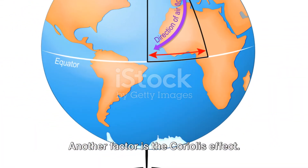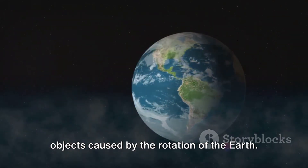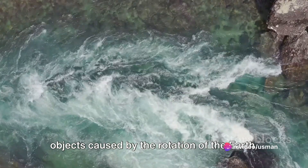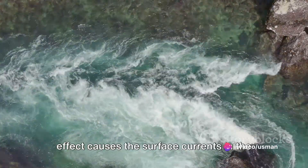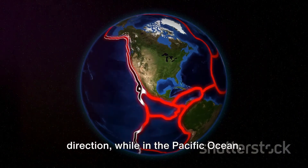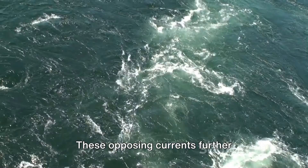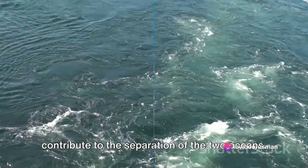Another factor is the Coriolis Effect — the apparent deflection of moving objects caused by the rotation of the Earth. In the Northern Hemisphere, the Coriolis Effect causes the surface currents in the Atlantic Ocean to move in a clockwise direction, while in the Pacific Ocean they move counterclockwise. These opposing currents further contribute to the separation of the two oceans.